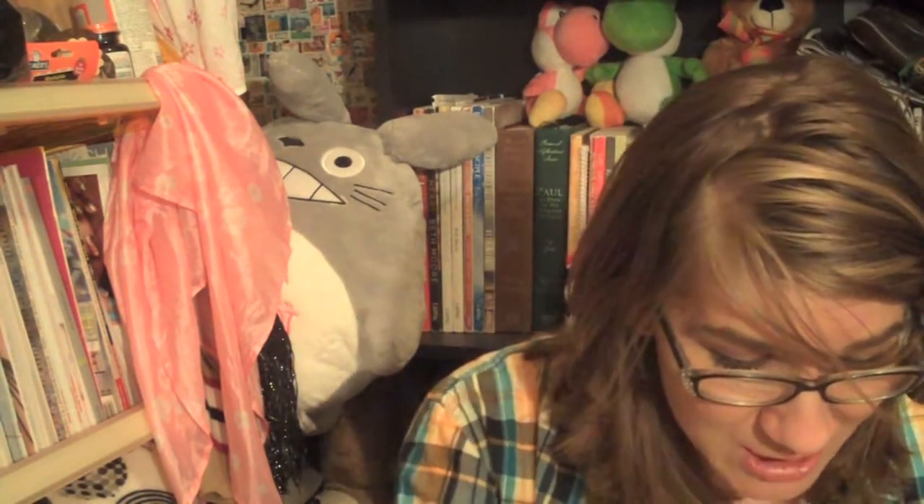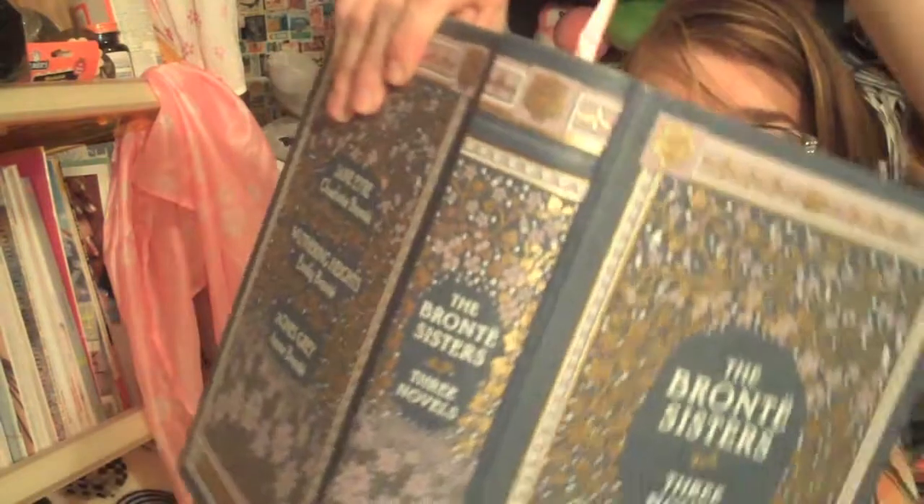I am such a book dweeb. I just love the way that books look. I know you're not supposed to judge a book by its cover, but these are just gorgeous. Pink page marker — this is gonna be so much fun.